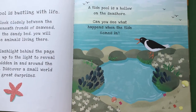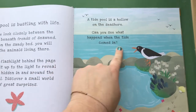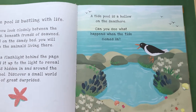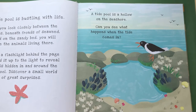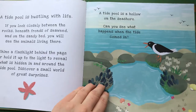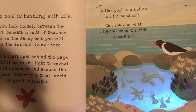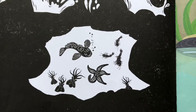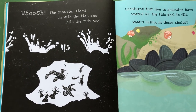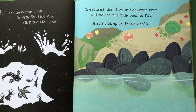A tide pool is a hollow on the seashore. Here's the beach, and when a big wave comes crashing in, some of that water gets trapped and creates a shallow hollow where lots of animals can live. When the tide comes in, the seawater flows in and fills the tide pool, and creatures that live in seawater have waited for the tide pool to fill.